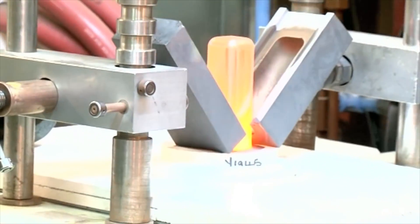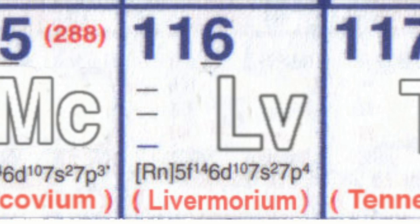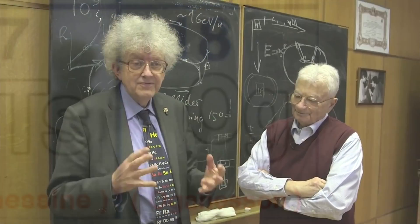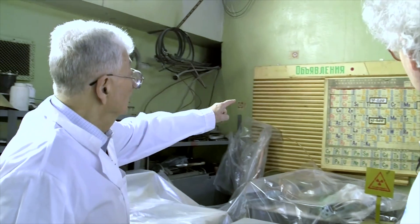Four, three, two, one. Lovely. And I'm in the office of Yuri Oganessian, after whom element 118 was named.